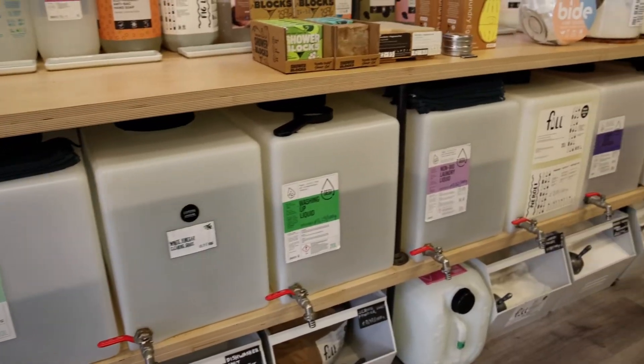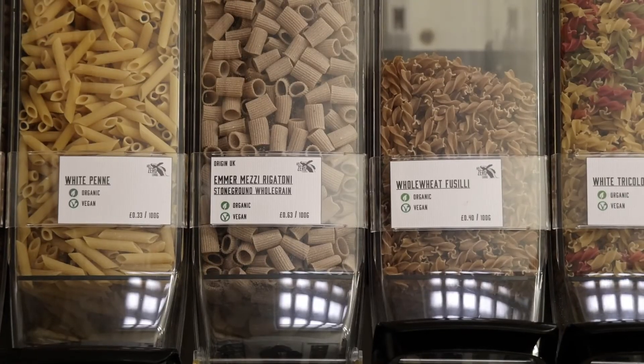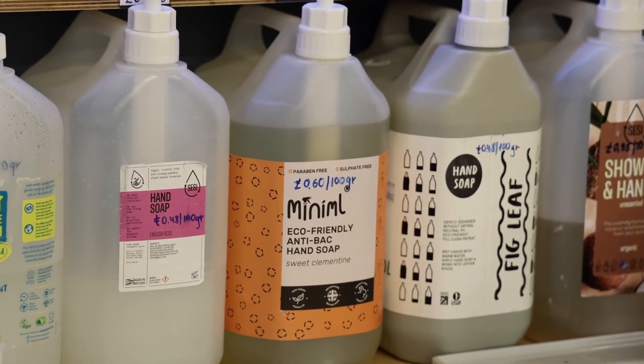At Art of Zero Living, you go in and bring your own containers, and you can fill them up with different items. They have all kinds of things like coffee, soap, and various nuts and seeds.